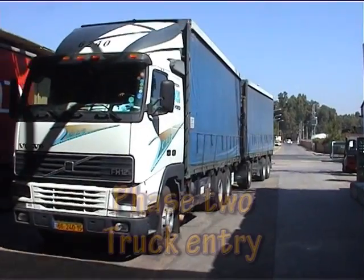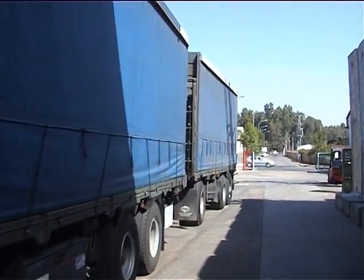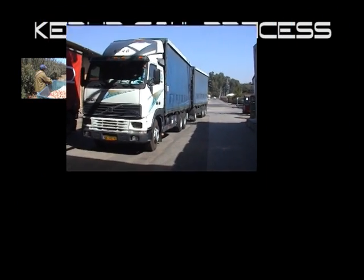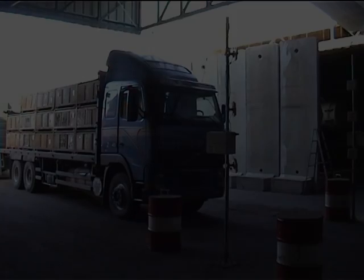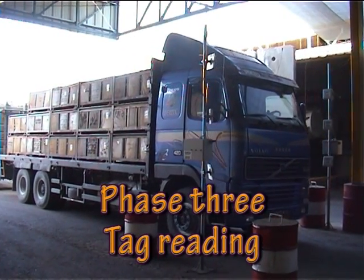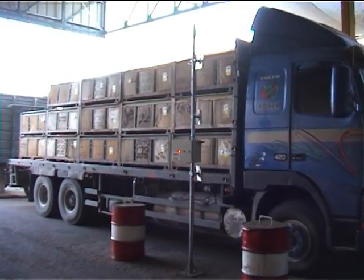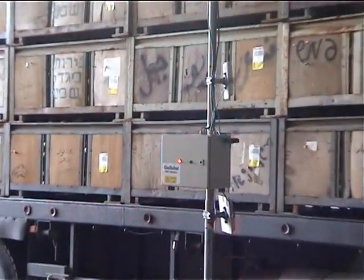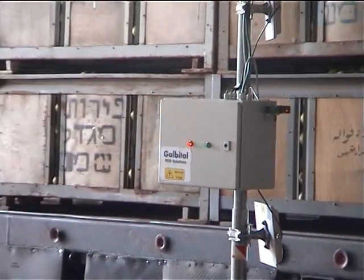The fruit containers, tagged with RFID, are loaded onto trucks and transported directly to cooling warehouses. Trucks pass through an RFID gate which reads the tags placed on the fruit containers. This phase only takes a few seconds, and the data is then transferred directly to the ERP system located at Anagal Company.